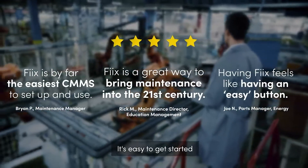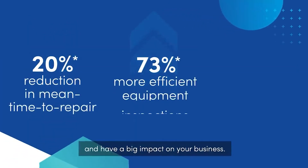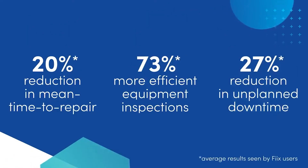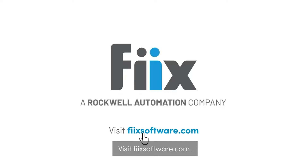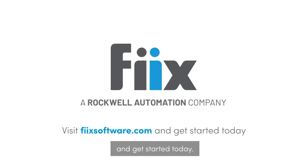It's easy to get started and grow with Fixx and have a big impact on your business. Are you ready to give it a try? Visit fixsoftware.com, see how businesses like yours are using Fixx, and get started today.